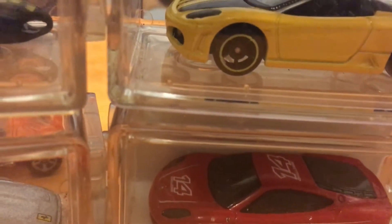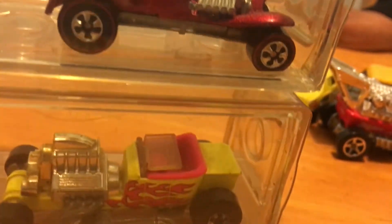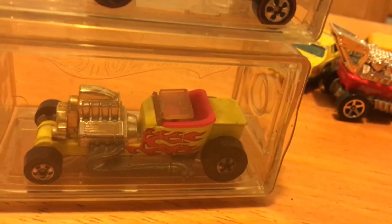And then we got a couple classic ones here — some Red Baron and just an old-school Hot Wheel right there.